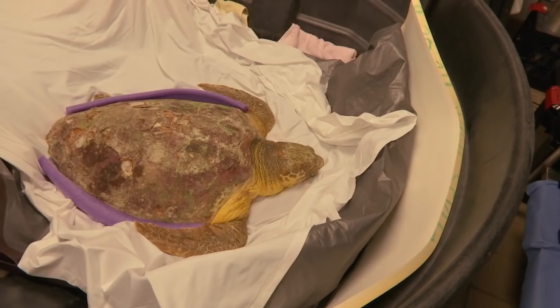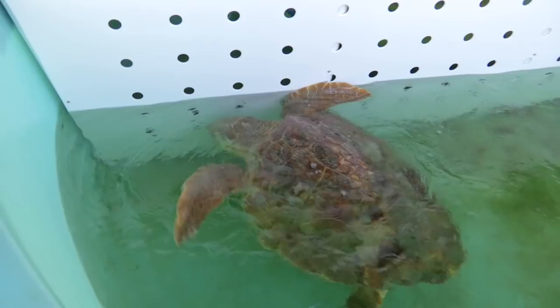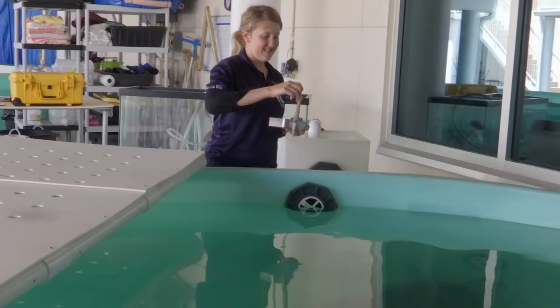We were able to take Creature for a CT scan and we noticed that she had a lot of shell material in her GI tract that was pushing up on her lungs — this is why we suspect she had some sort of a buoyancy disorder. We were able to give her something called TPN, basically a type of nutrition that we give IV, in order for her to pass that shell material.